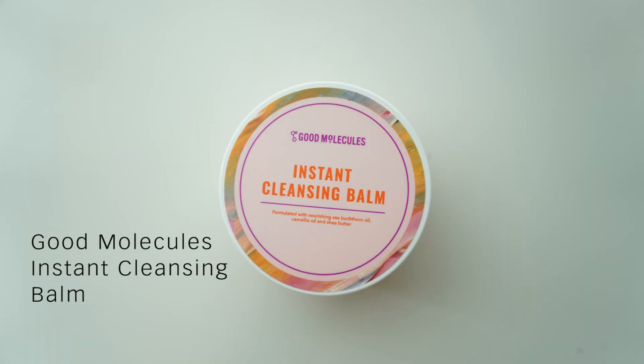I have also been loving cleansing balms to remove my makeup, and I have two to share with you today. The first one is from Good Molecules and this is called the Instant Cleansing Balm. I actually received this as a sample with my Beautylish order and I ended up really loving it, so I went and purchased three more by myself. It doesn't leave oily residue on my skin either, so I would say it's probably great for those of you with oily skin as well.